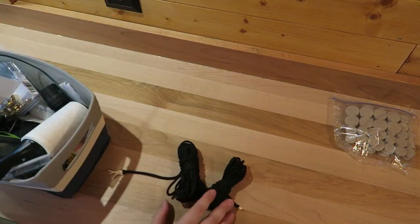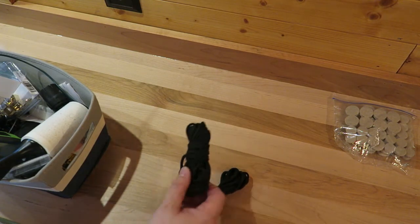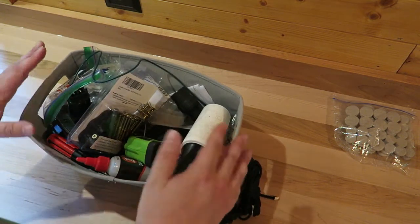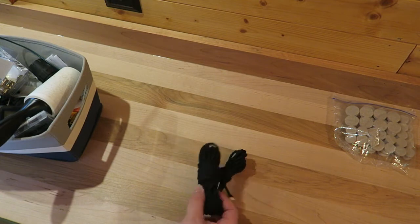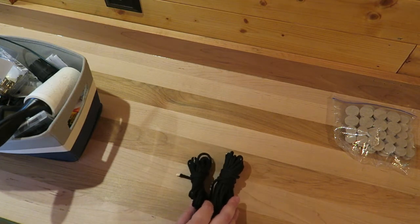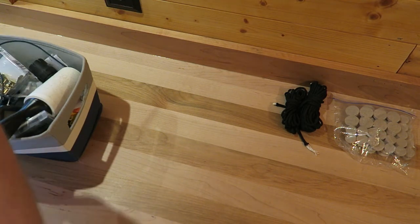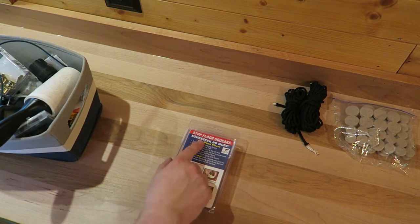Next thing: rope. These are just little hanks of paracord and they're useful for little projects. I kind of use this as part of a little toolkit, to be honest. I find these useful — I actually used a piece of this today just to tie something up real quick. So I'm going to keep that as a consumable as well.